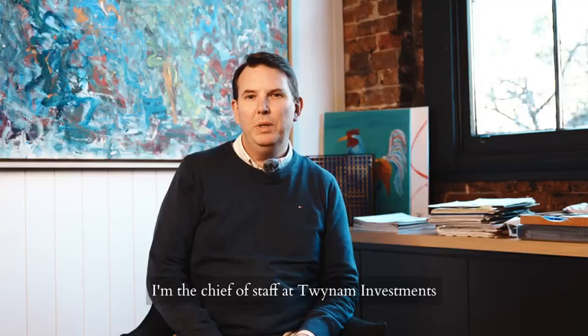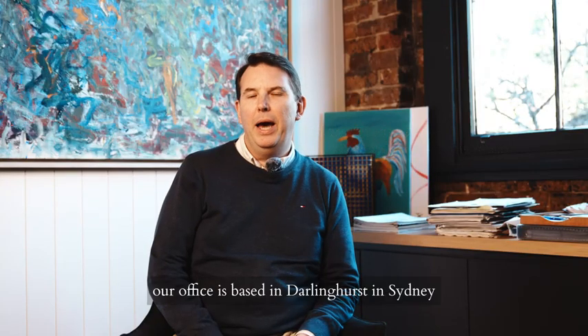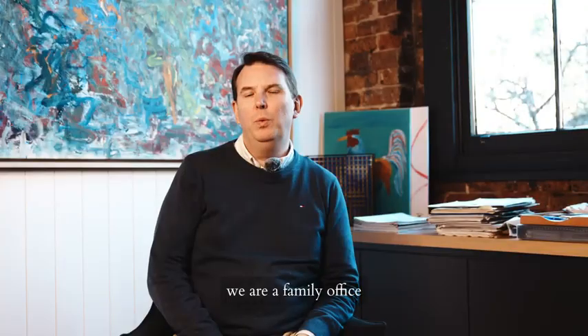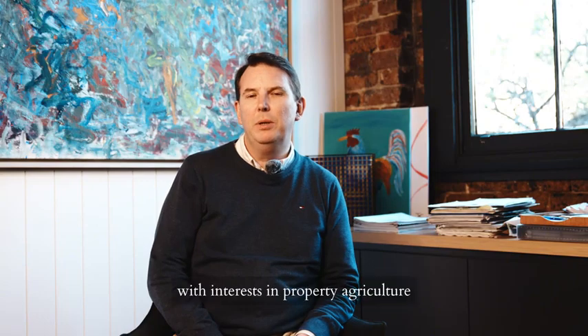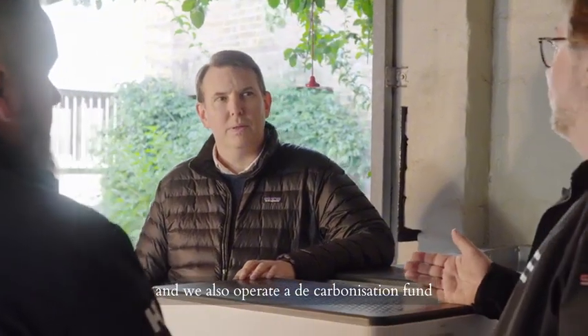Hi, my name is Sam Walker, I'm the Chief of Staff at Twynum Investments. Our office is based in Darlinghurst in Sydney. We are a family office with interests in property, agriculture, and we also operate a decarbonisation fund.